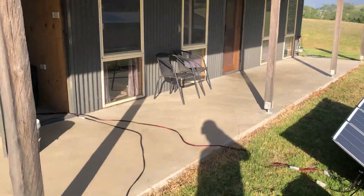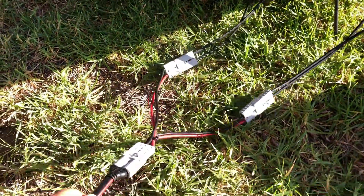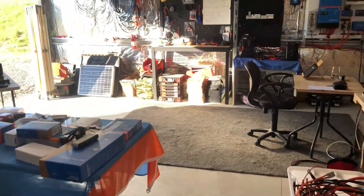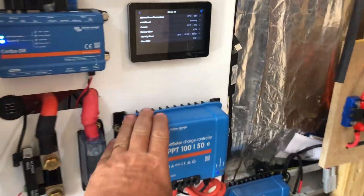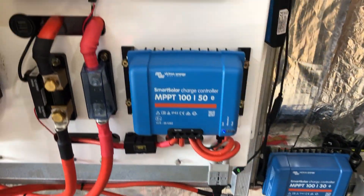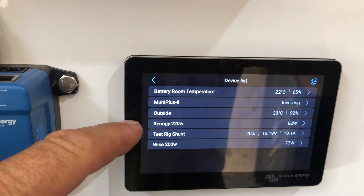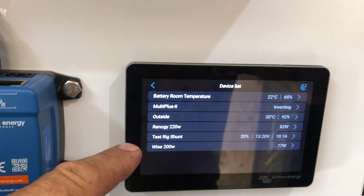I've disconnected those two panels — as you can see they're not plugged in — and these ones are just simply two panels in parallel. I've had to resurrect the original test rig, so it's back up on the wall. I've plugged the Wyze panel into the 150 charge controller and rigged up a temporary charge controller here for the Renogy panel. They're both on VRM so I can check the status throughout the day. Right now we've got the Renogy panel generating 82 watts and the Wyze panel at 200 watts generating 78 watts.